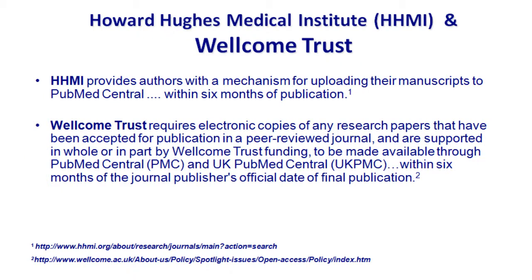Not just NIH grant holders, but other grant holders need to comply as well. For example, the Howard Hughes Medical Institute requires their grantees to follow this policy if you are working with or for a Howard Hughes Medical Institute researcher. They have slightly more stringent requirements, but what's nice is that Howard Hughes will deposit the final version on behalf of their researchers.